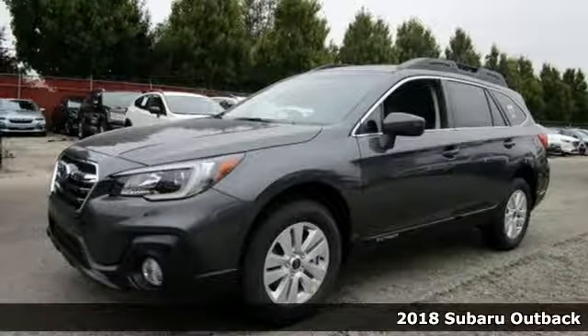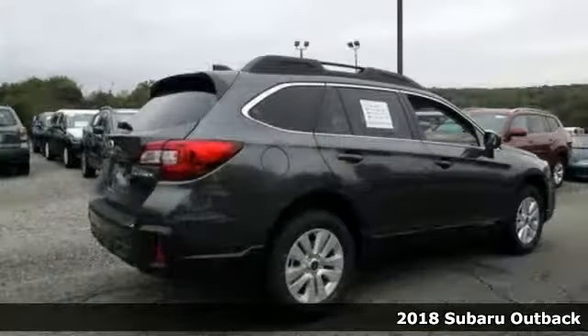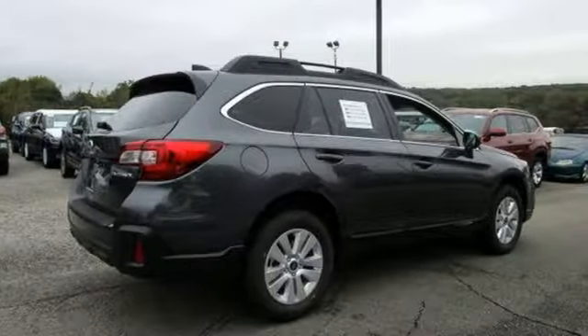It's a 2018 Subaru Outback. Sturdy, composed but not stuffy, this Outback is a supporter of family fun offering a roomy rear seat and cargo carrying flexibility.